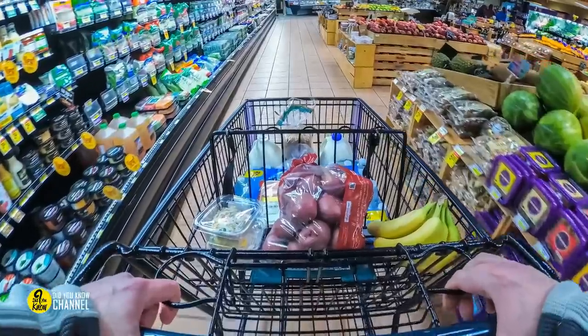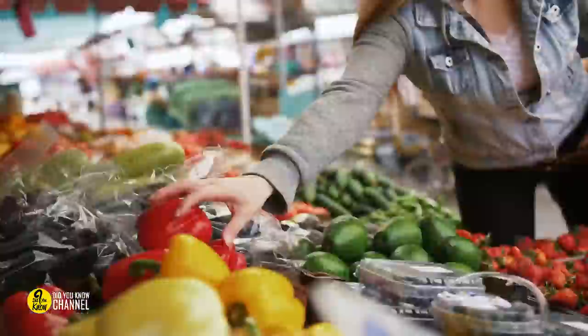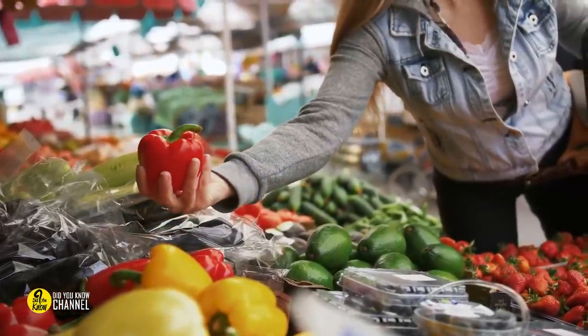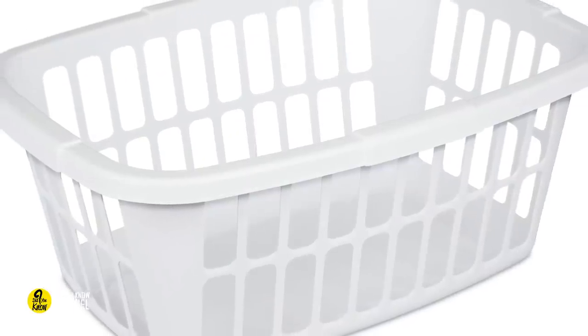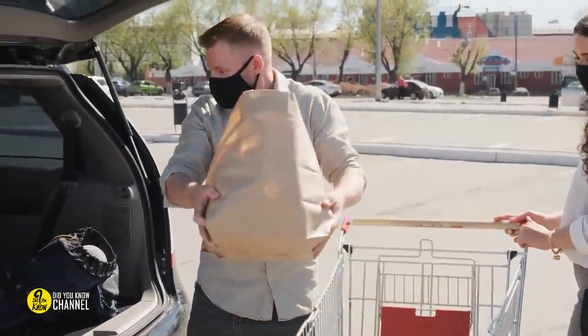Make grocery shopping easier with laundry baskets: place an empty laundry basket in the trunk the next time you go grocery shopping. You can then refill the basket with bags when you get home, reducing the number of trips back and forth to the car, easily making your grocery trips a lot easier.